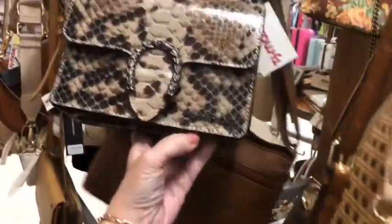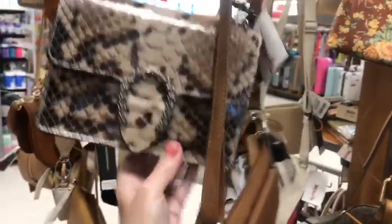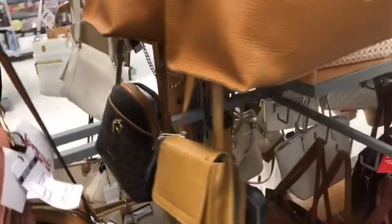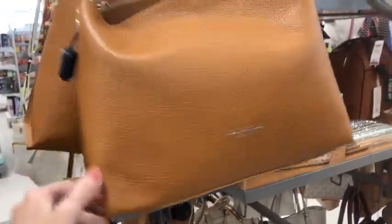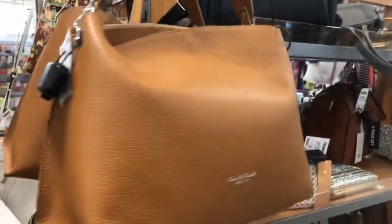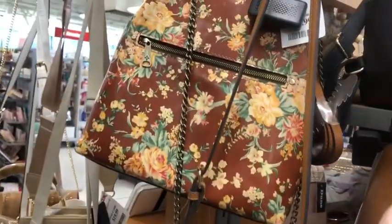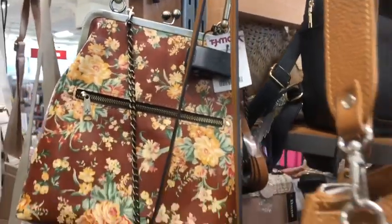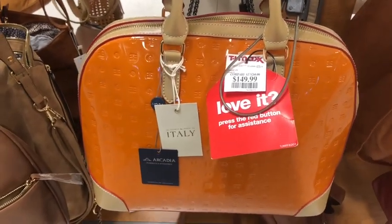Ooh, this is pretty. I like that. Made in Italy, $50. Looks like a Gucci but it's not a Gucci. And this is a Viola Castellani — made in Italy. A beautiful pebbled leather shoulder bag for $70. Pretty little Patricia Nash, and it is $70. Here's an Arcadia in a really cool orange color for $150.